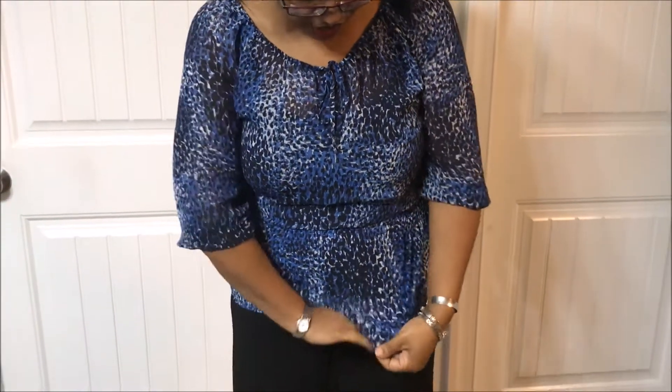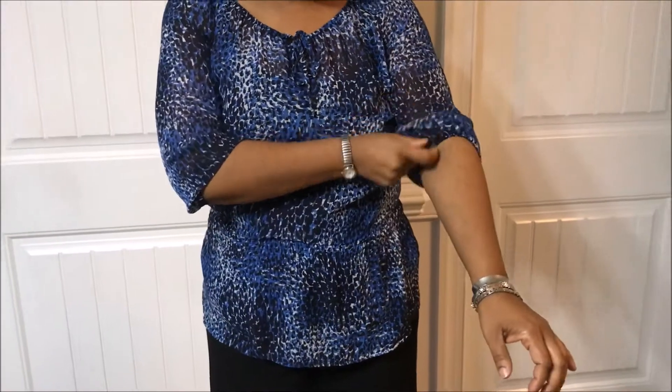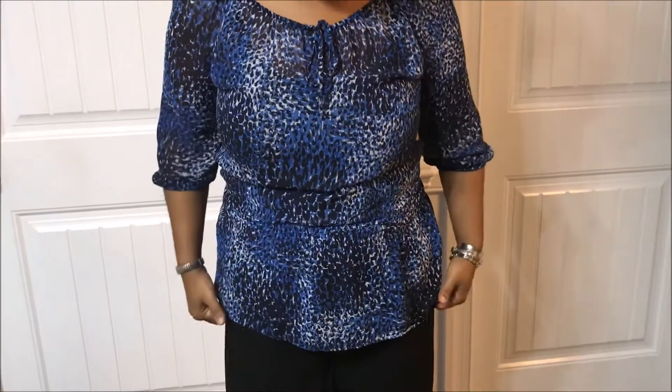So everything I'm wearing today is total head to toe thrift, with the exception of the choker which I got from Walmart and I think I paid a dollar for it. So this morning I'm wearing the dark blue and white speckled top. It is a see-through sheer top so I am wearing a cami underneath of it. It's about three-quarter length sleeve and it has the gathering here with kind of a peplum bottom.